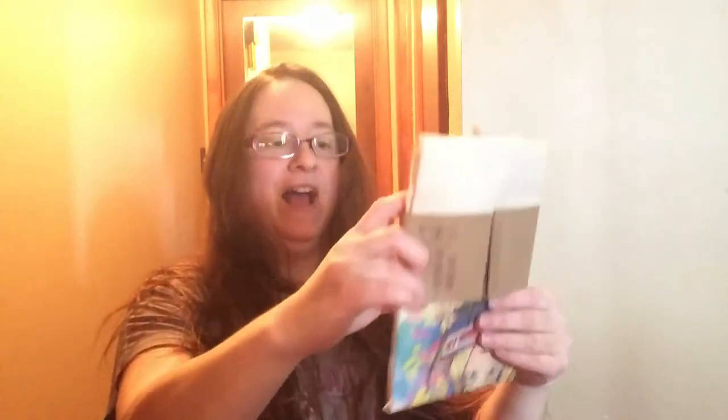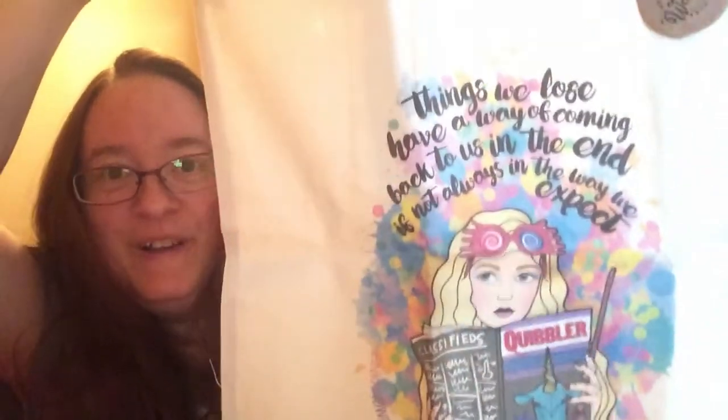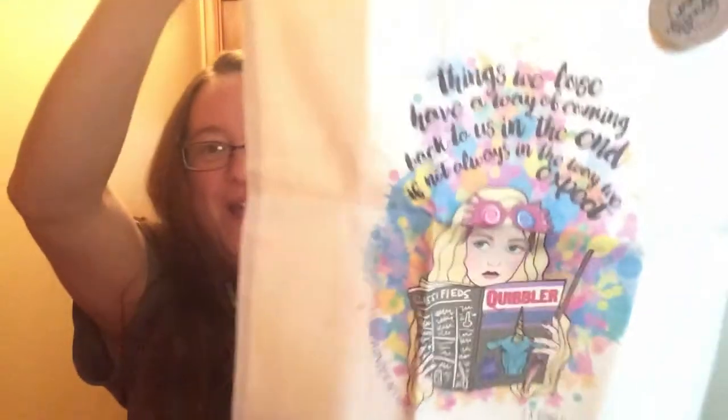The next thing I got, which I'm super excited about to match the bookmark, is the Luna Lovegood bag. That is really cool — I wish I had this when I met her because that would have been awesome. That's my Ink and Wonder haul, and you also got to see my Loot Crate. I hope you enjoyed this video — sorry my kids were in it — and have a wonderful weekend. Have a magical day!